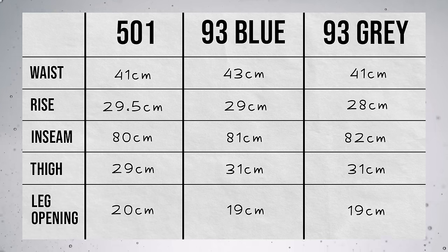Even though I measured the thigh area the same on the blue pair and the grey pair of the 93s, they do feel a bit different. That might be because of the smaller waist on the grey pair, but I have to say I have worn the blue pair a few times, whereas the grey pair and the black pair of 501s are brand new. Now Levi's are known for being inconsistent with their sizing, which can be annoying, but if you look at it a different way, it's actually quite nice because it makes each pair more unique.